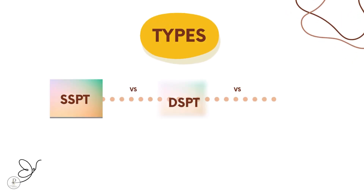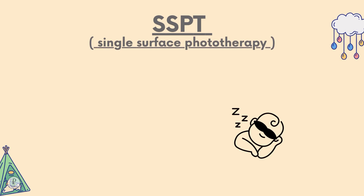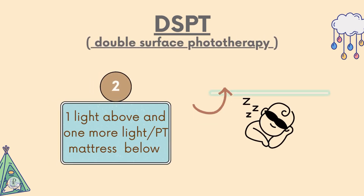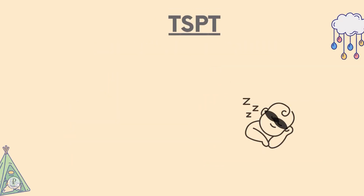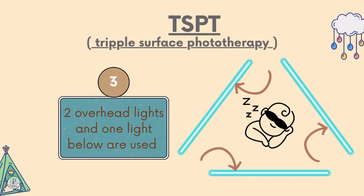SSPT vs DSPT vs TSPT: SSPT is single surface phototherapy — only one overhead light is used. DSPT is double surface phototherapy — one light above and one below, or one phototherapy mattress below. TSPT is triple surface phototherapy — two overhead lights and one below. Triple surface is the most effective.